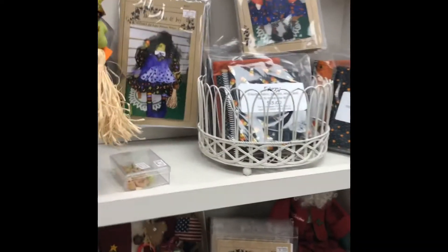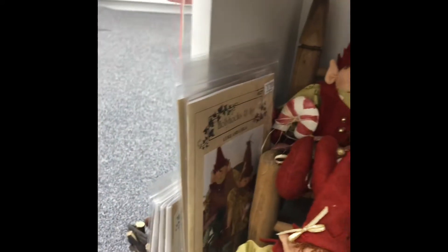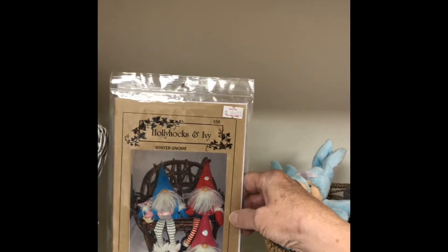Look at this down here — isn't that cute? Look at the witch, look at her face. Adorable. I think I have that elf pattern at home — I'm pretty sure I do. Hollyhocks and Ivy, yep. Look at the gnomes — that's adorable. The little gnome. I might have to get that pattern. What do you guys think?